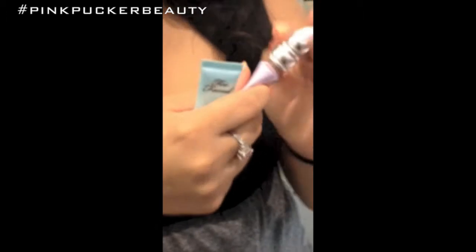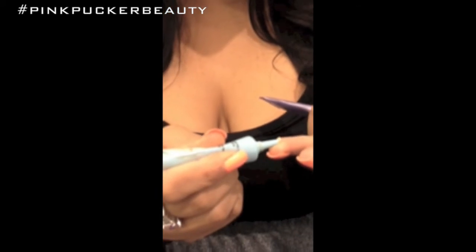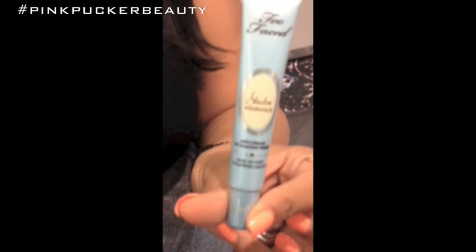Hey guys, I am at Sephora right now and I wanted to compare primers. I'm going to show you the Urban Decay Primer Potion, which I'm obsessed with and all of you guys know that. This one dries like that, and I have the Too Faced Primer, the Shadow Insurance. I'm going to put this one on one side. This one dries a little more silky than the other. This one is the Too Faced — both are $20.